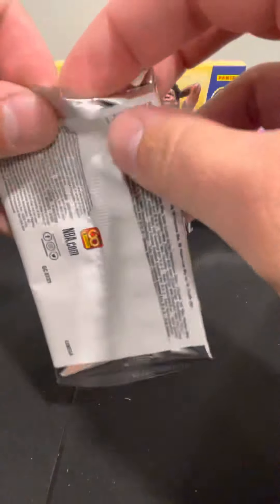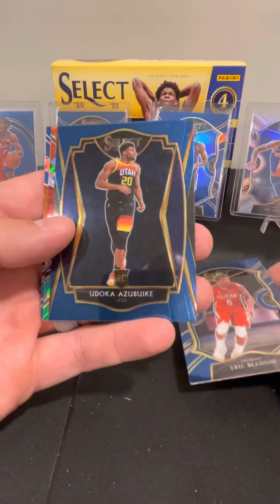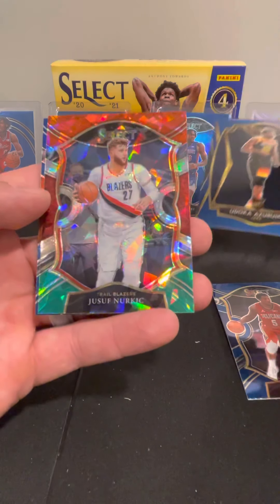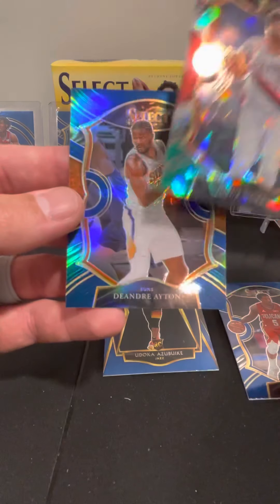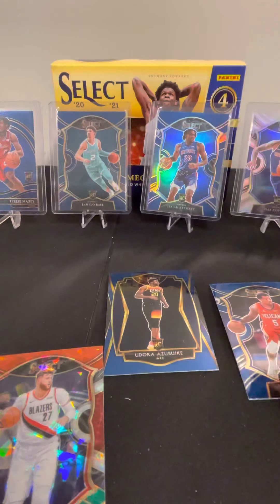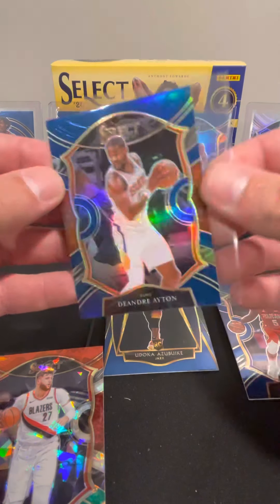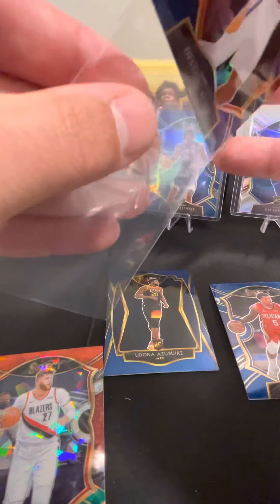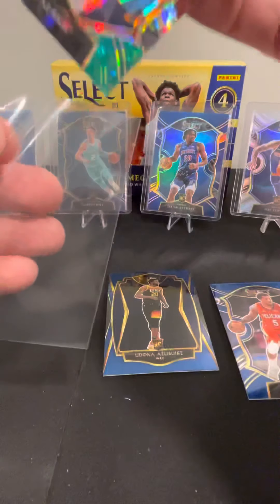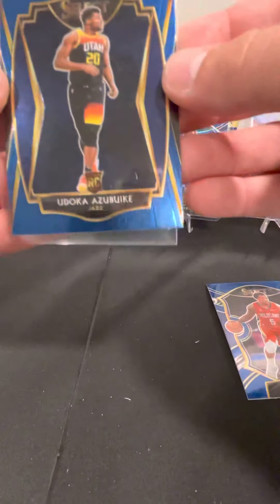Alright, one more pack — let's see if we can pull the Anthony Edwards, or pull one of the ultra rare tigers or one of the rare short prints. We got Eric Bledsoe, Udoka Azubuike, Jusuf Nurkic, and DeAndre Ayton — that's a blue prism. Okay, so that does it. There's a quality control issue with our sleeve — look how small that sleeve is. You'd use that for a small card. My five-year-old in the background is excited about his video game he's playing.